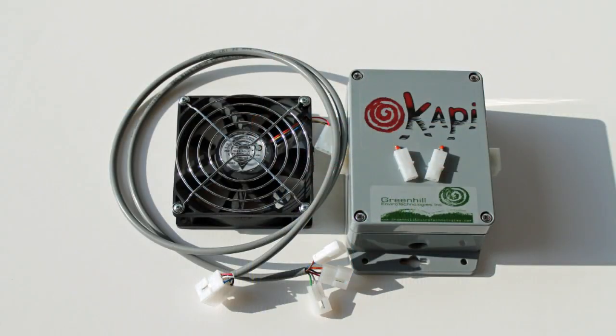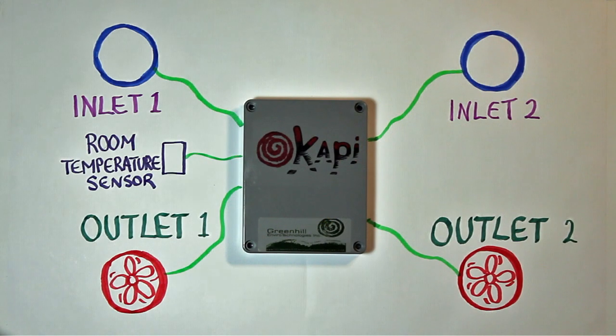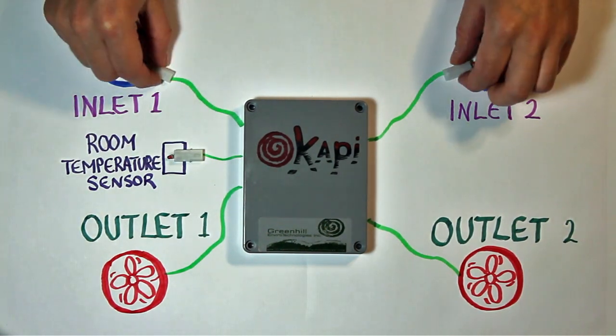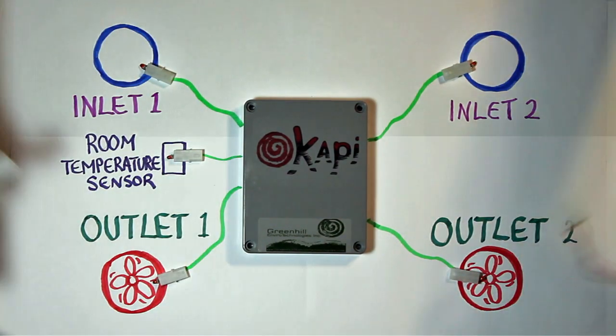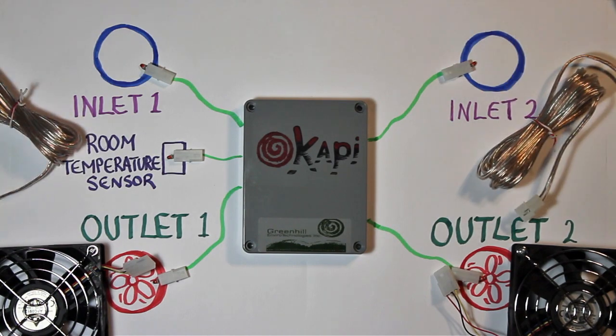Okapi 1 is the low-cost solution to providing dynamic fan control for a single solar air heater system. Okapi 2 analyzes the heat sensed in five locations: the temperature in the room, at two inlets, and the two outlets. It then selects the optimum speed for the two fans, whether they control one large solar collector or two side-by-side collectors.